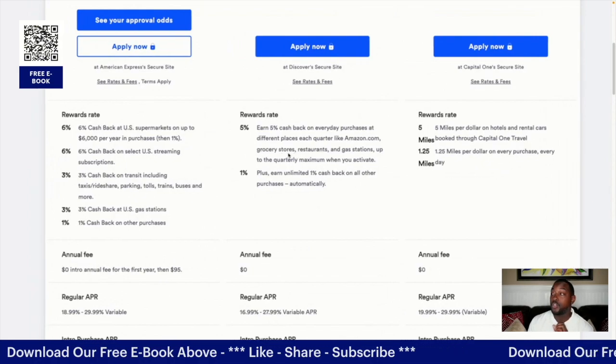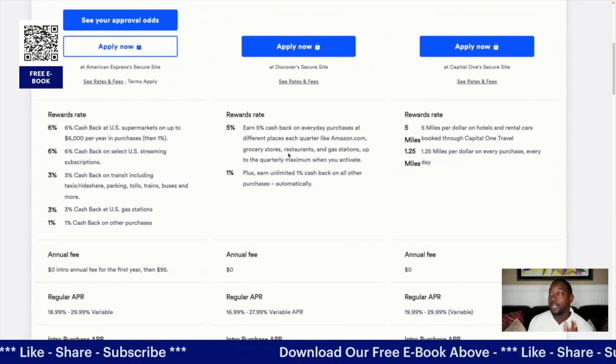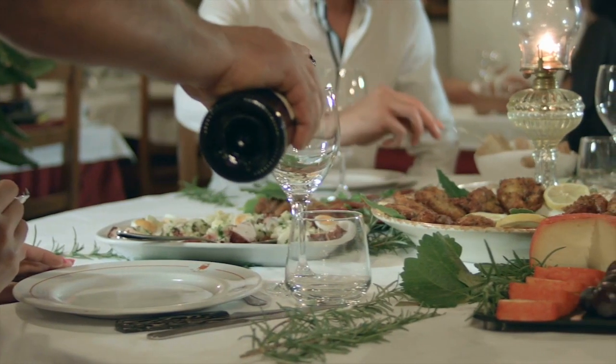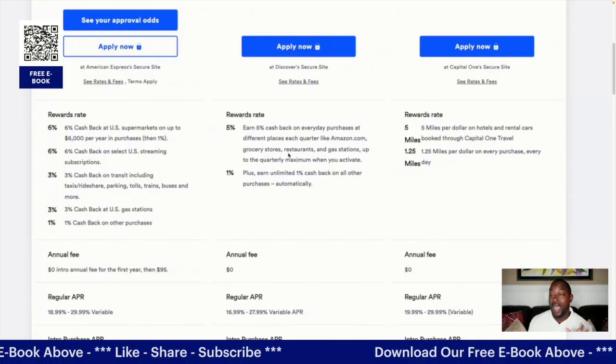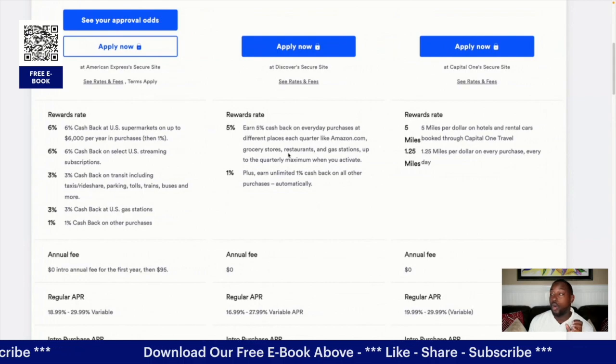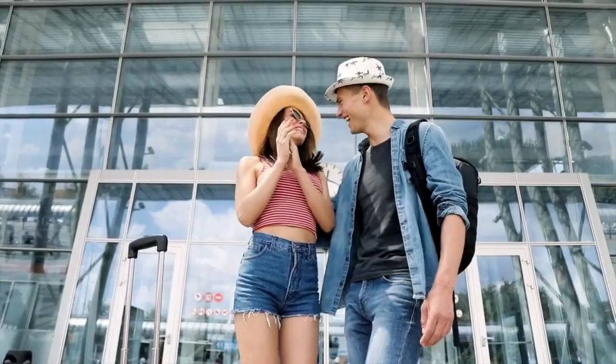With Discover It, you get 5% cash back on everyday purchases at different rotating places each quarter — like Amazon.com, grocery stores, restaurants, and gas stations — up to the quarterly maximum once you activate. Then you get unlimited 1% cash back on all other purchases automatically.